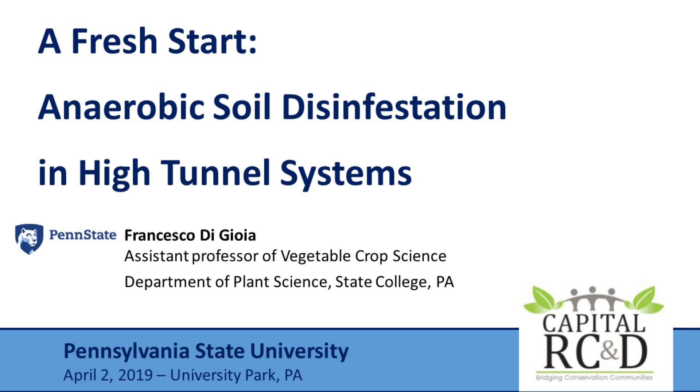I'd like to turn the webinar over to Francesco DeGioia and thank him for joining us. Good morning, everyone, and thank you, Cheryl, for your introduction.